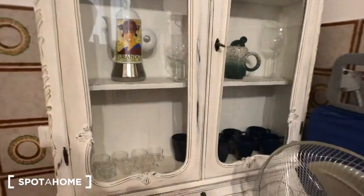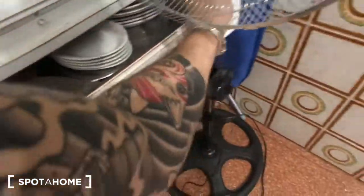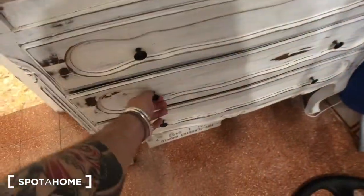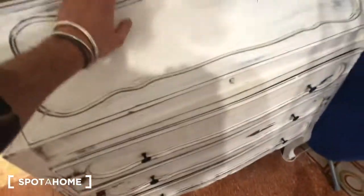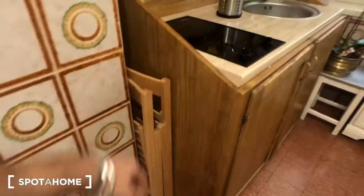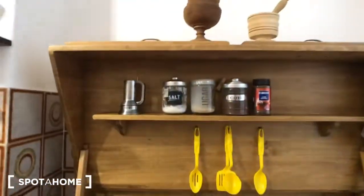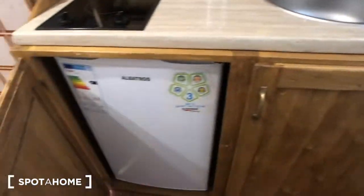There is a fan here, the ironing board is right there, this piece of furniture with a lot of glasses and cups inside, some drawers here with some dishes. Then you have this round table with 4 chairs, there is a big compartment above, and you have 3 extra chairs here. There are shelves with 2 electric covers here, more kitchen utensils, a sink, and the fridge is right here.